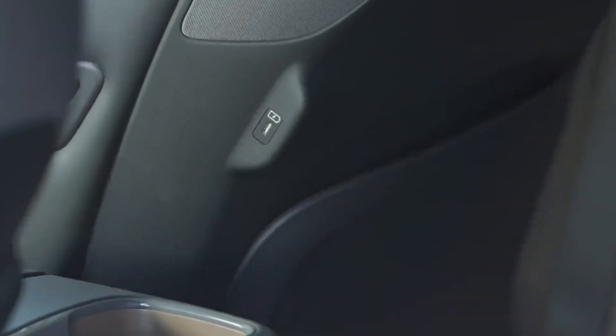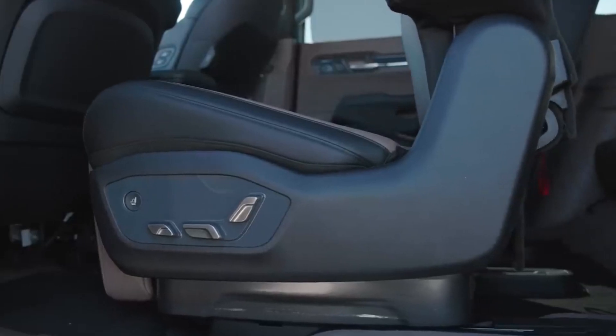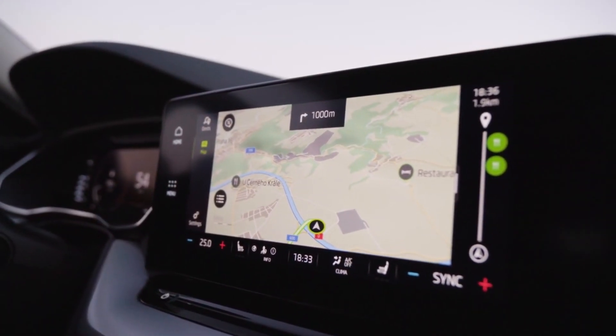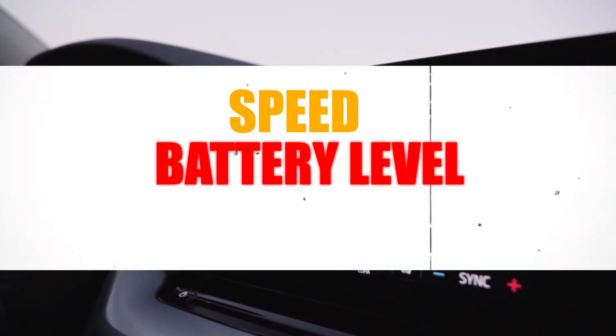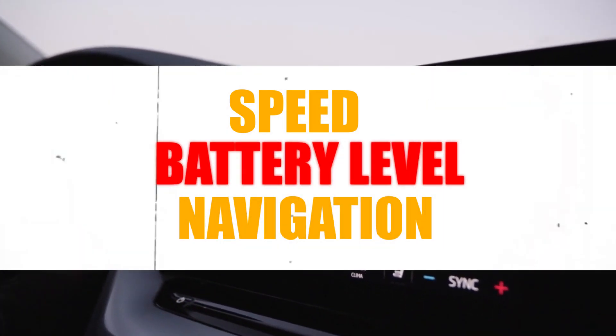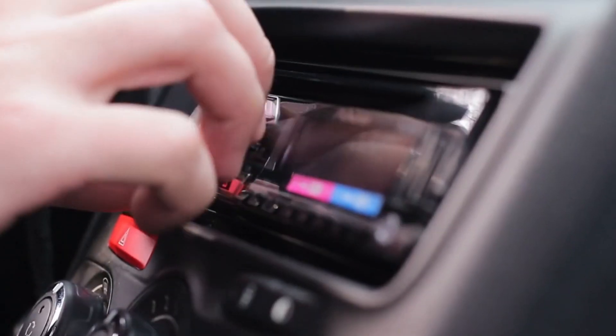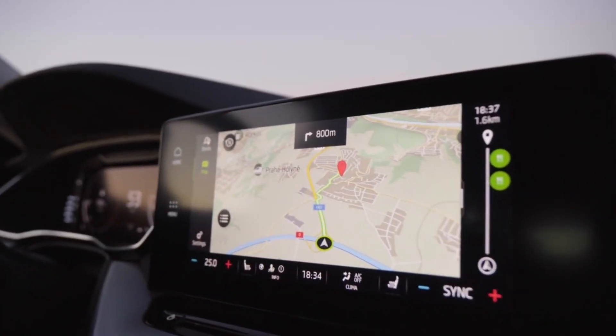For example, the seats can adjust to your preferences — they can heat up or cool down, and they can massage your back. The Vistik also has a lot of technology inside, including a big screen that shows important information such as the speed, battery level, and navigation. It also has a voice assistant that can help with tasks such as playing music, making phone calls, or finding nearby places.